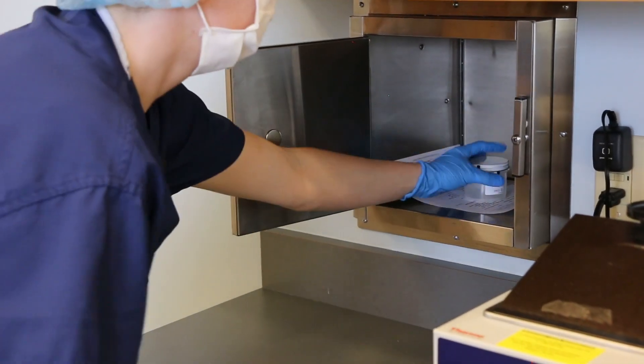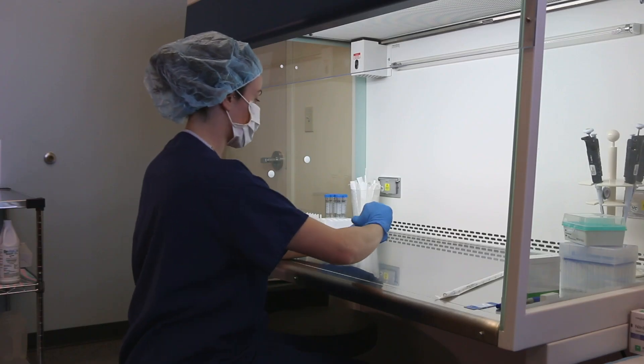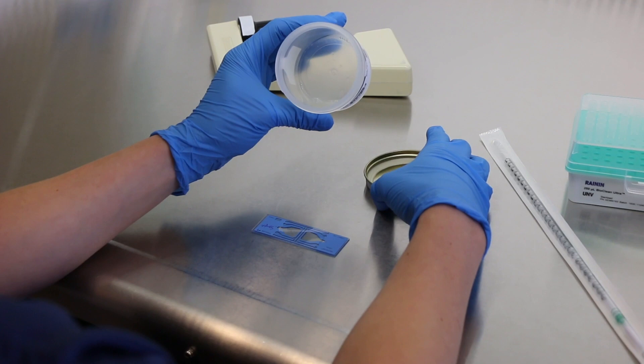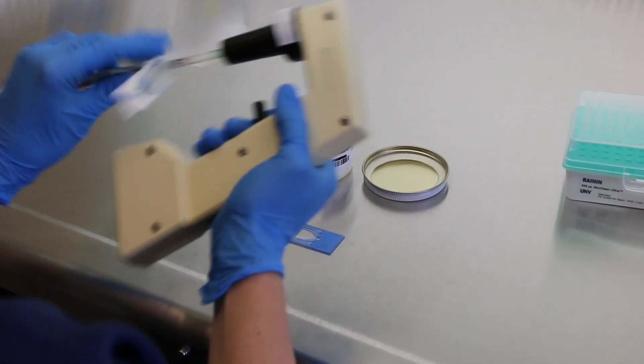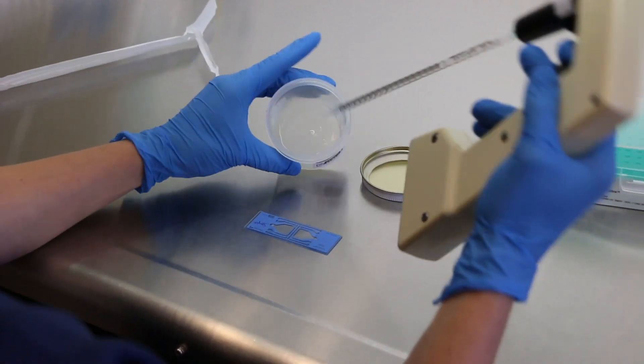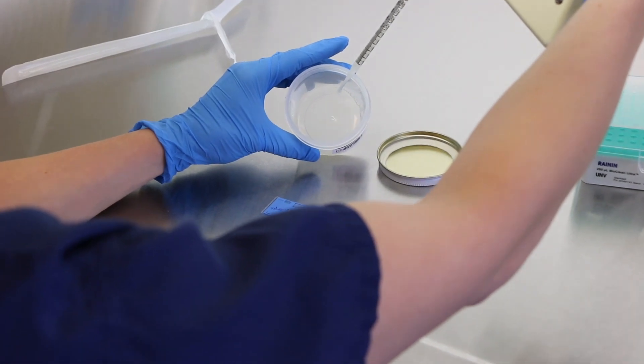The first thing we do when we get a specimen is to look at the macroscopic properties. This is basically how much fluid or semen there is in the cup, what is the consistency, and if there is anything remarkable about it. Do not be worried if your cup is not filled to the brim. Most guys give us less than a teaspoon, with the average being 3.7 milliliters. A volume of 1.5 milliliters or more is considered normal.